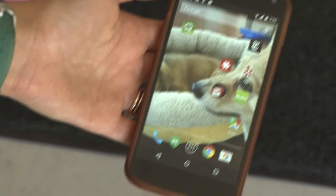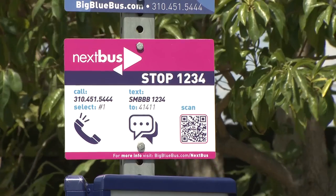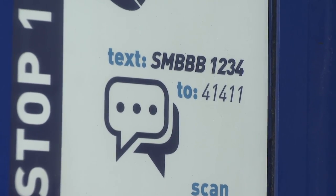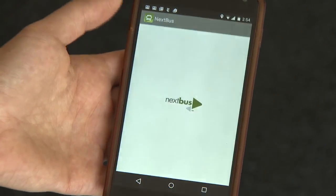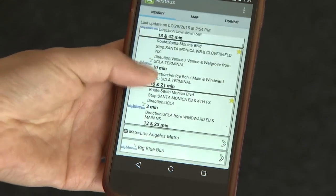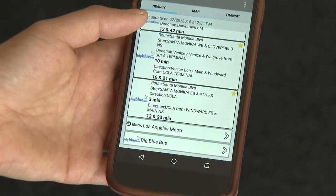Most people will be accessing Next Bus either through the website — NextBus.com or BigBlueBus.com/NextBus — or through smartphones. Next Bus has a native application for Android, and there are also third-party applications with Next Bus information available on the iOS store.